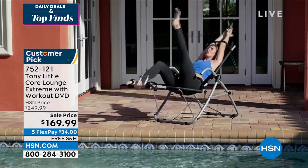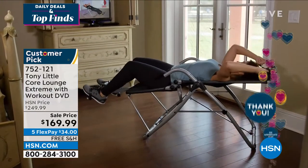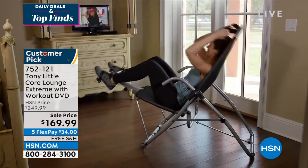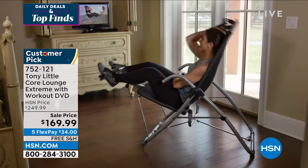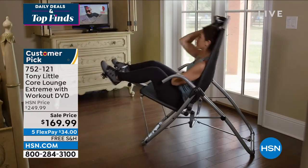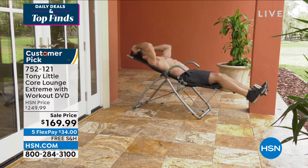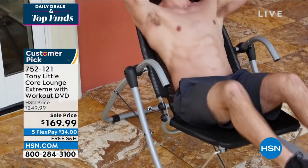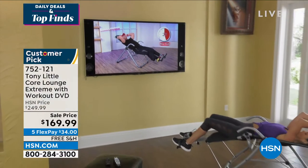This could be outside, this could be inside. The DVD will get you motivated and give you some great ideas. We want to hear what others have to say. There's a reason why this is a customer pick — it's sold out at $249 over and over again. Just for Customer Appreciation Month we did a special sale price. With FlexPay it's basically $34, and this will be in your home in the next five to seven days with your 30-day money-back guarantee. Take a listen to what others have to say.